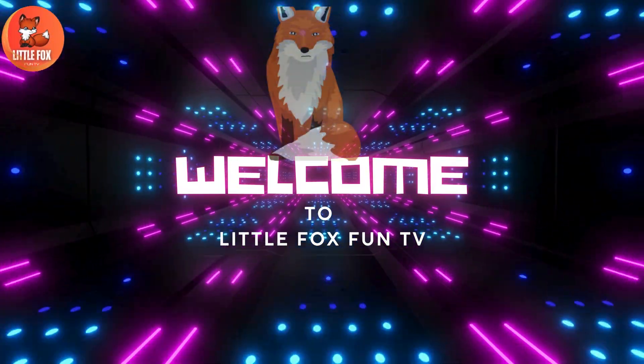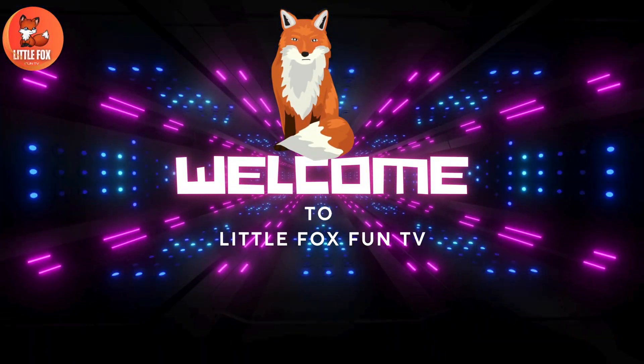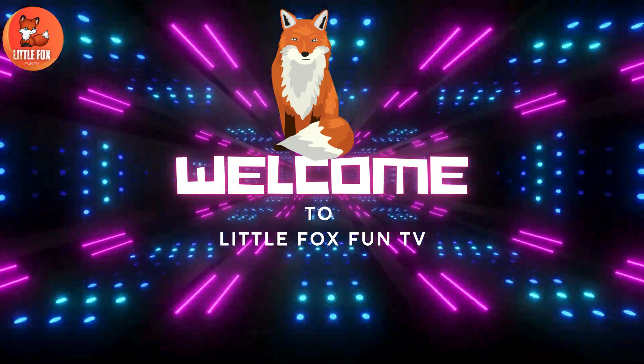Welcome to my channel LittleFoxFunTV. Let's learn the different types of reptile species names.